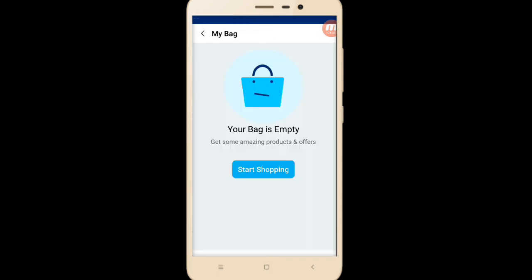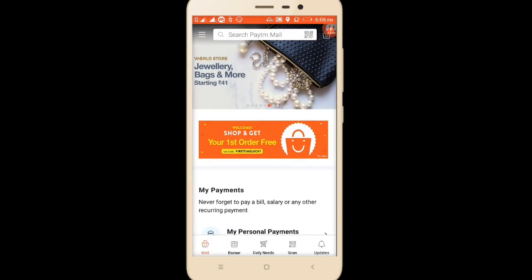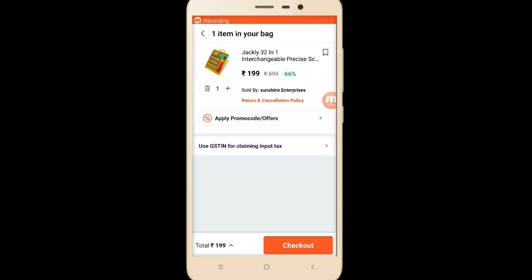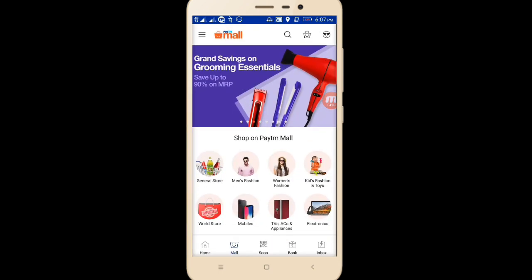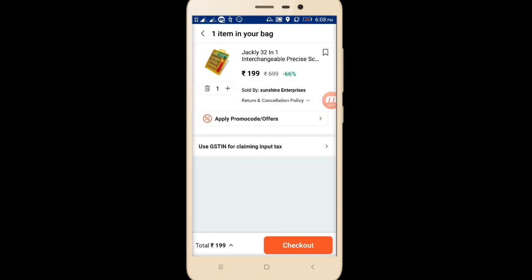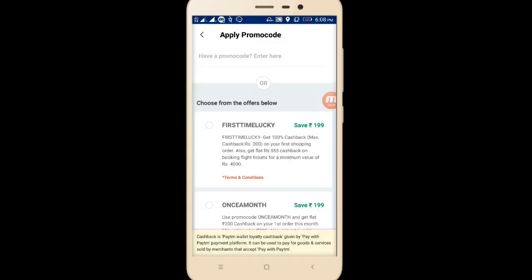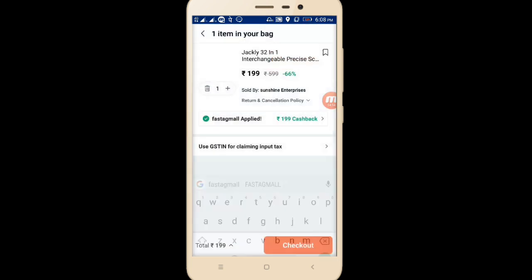I'll delete this order and now go to Paytm Mall. In my Paytm Mall wishlist I have kept a few items. I can observe this tool kit that I need. I'll go to the Paytm cart and automatically I've got the item there. Now I'll apply a promo code — I'll go to apply promo code.